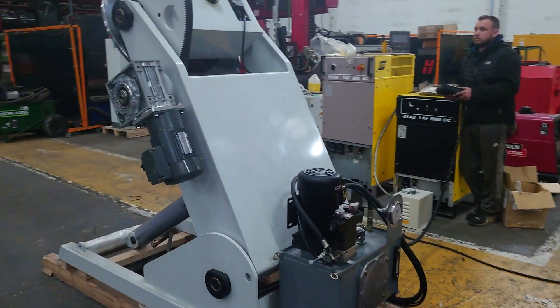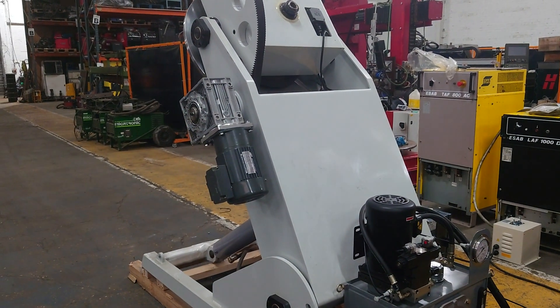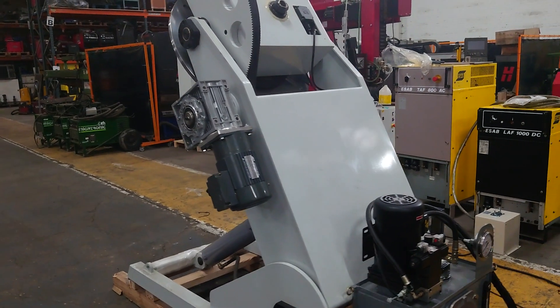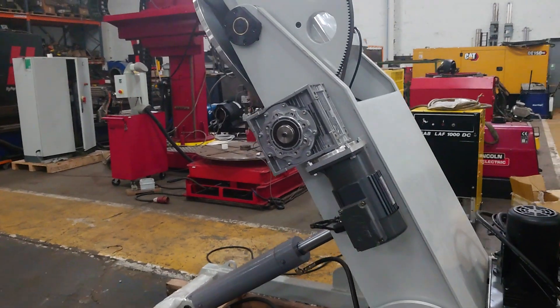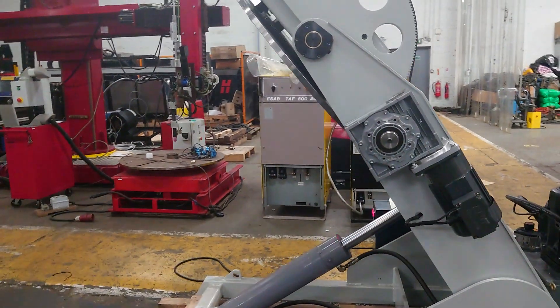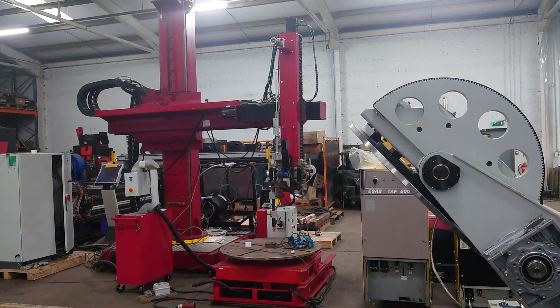Also rotators, column booms, basic MIG and TIG, spot, plasma, and from time to time machine tools — not to mention cladding systems. In the background there is just a cladding system which we were doing.